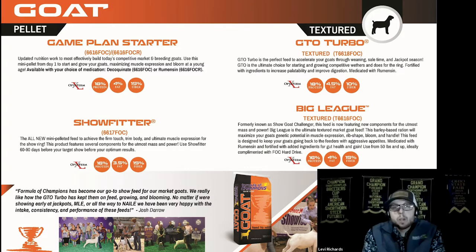The Game Plan Starter is available with your choice of medication — either Decox or Rumensin. This year we also added a second-step pelleted complete feed called the Show Fitter. We can use this one for about the last 60 days — it's going to help tone those goats, maximize their muscle expression and overall firmness, and keep them fresh as they coast into their finished weight.